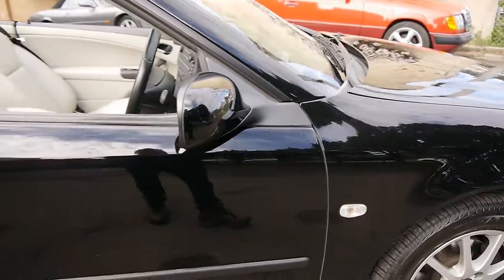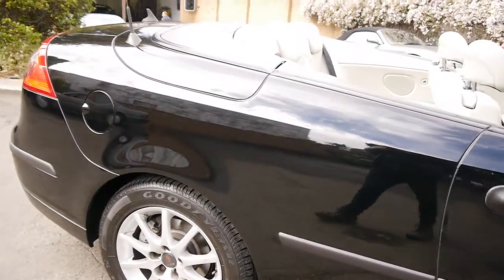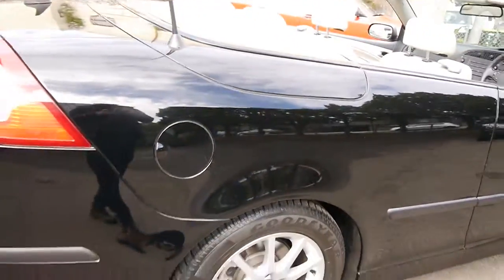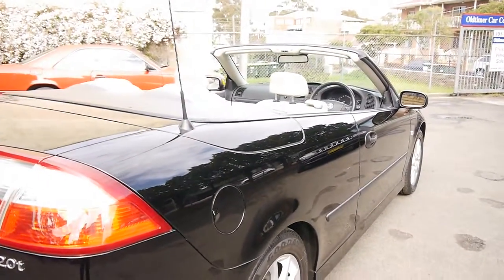Thank you so much for taking the time to watch our video. This is a bit of a shorter one today. The boot on these is enormous, even though you've got that soft top mechanism there. We look forward to seeing you very soon — thanks for taking the time to watch.